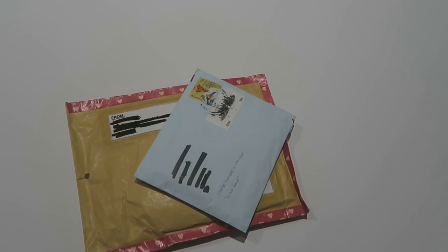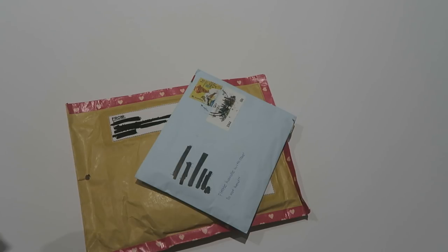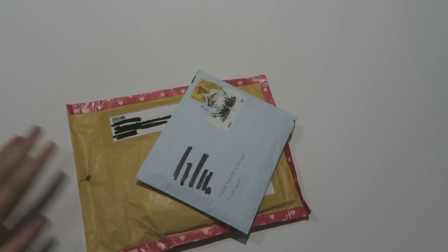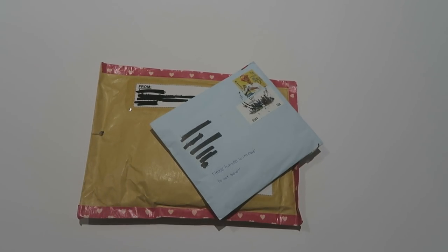Hi guys, I managed to get a different backdrop thing — I went to my local Paper Chase, which is basically a big crafty art store. They managed to sell paper that kind of replicates a desk, so it's better than my previous one. I have two letters here. I'm going to open the bigger one up first since I'm quite curious what it is — I think it's a trade.